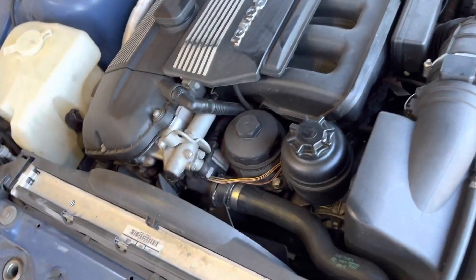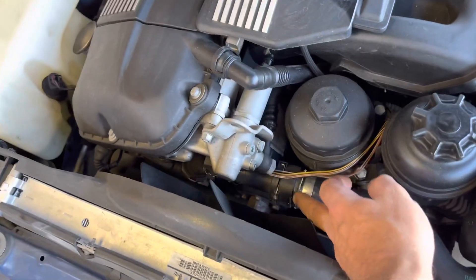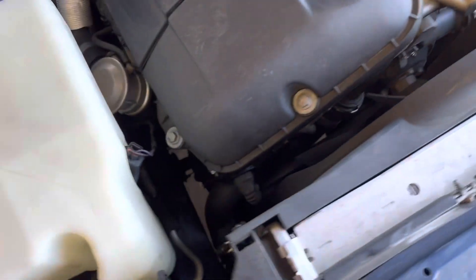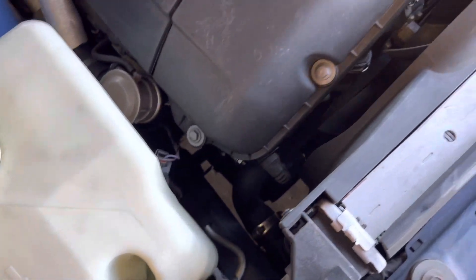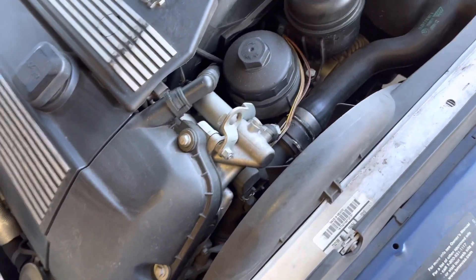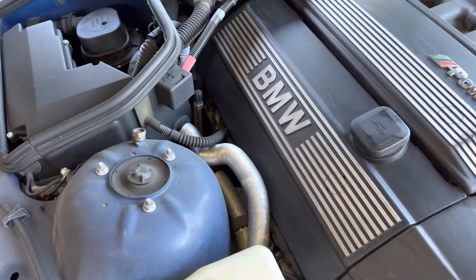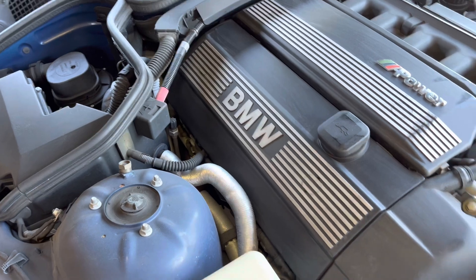I did notice a little bit of leakage at the crimp on the quick-connect radiator hose - no big deal. No overheating issues or anything; we've been driving it for a couple of days now. It is due for some service - the service indicator on the dashboard says it's due for an oil change.